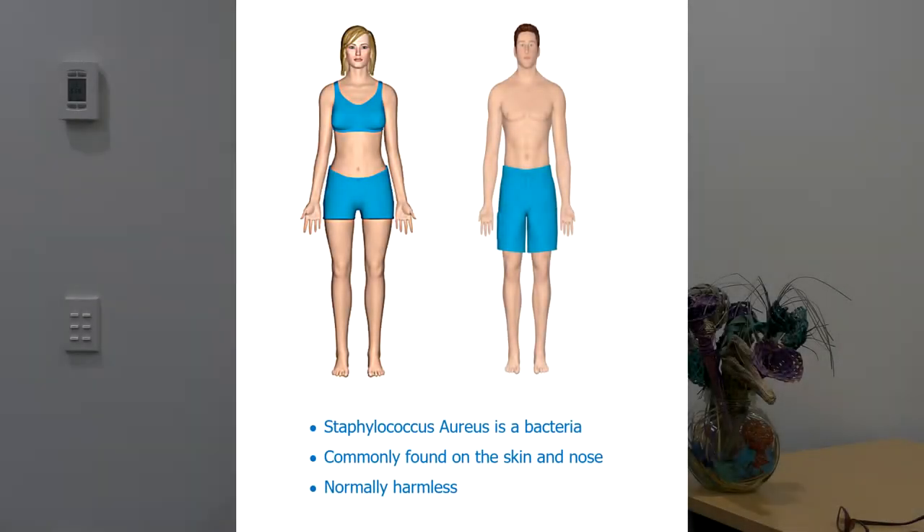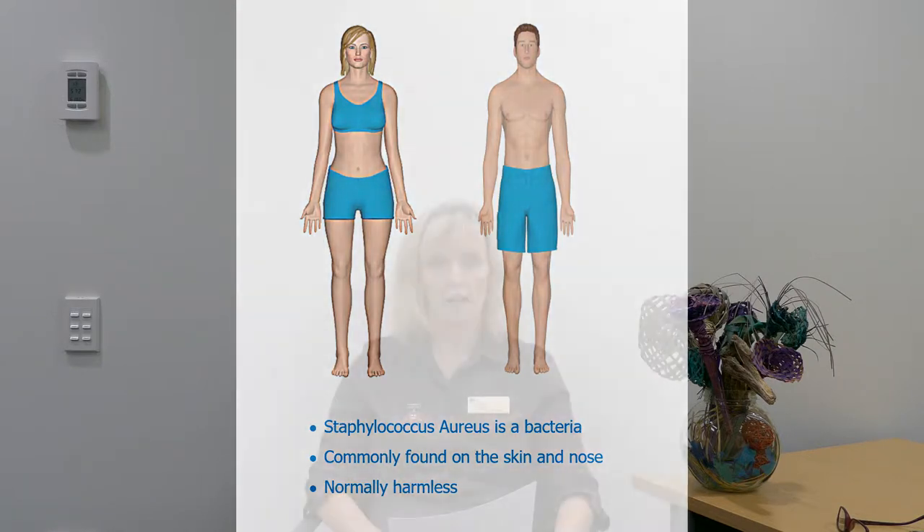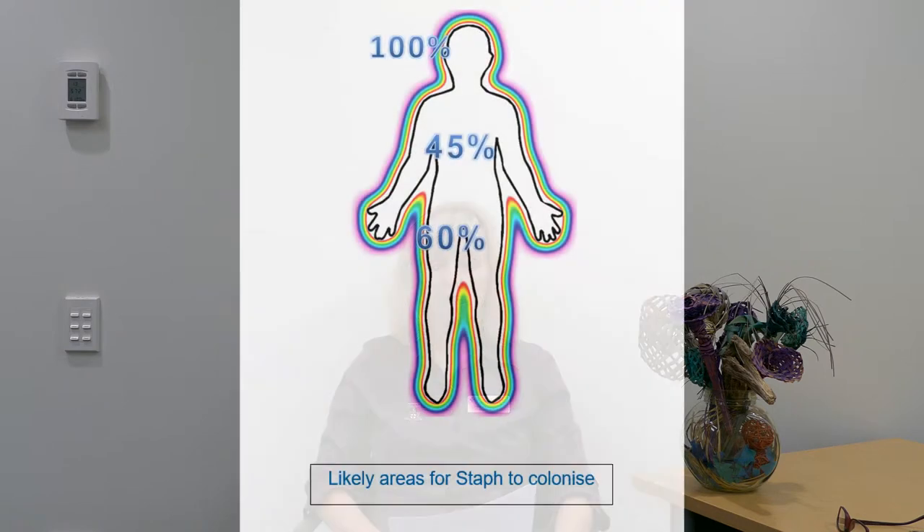What is SA? Staphylococcus aureus, or SA, is a type of bacteria commonly found on the skin, hair and noses of people. SA is normally harmless. If you have SA, the most common areas it will colonise are the nose, chest, skin and groin.